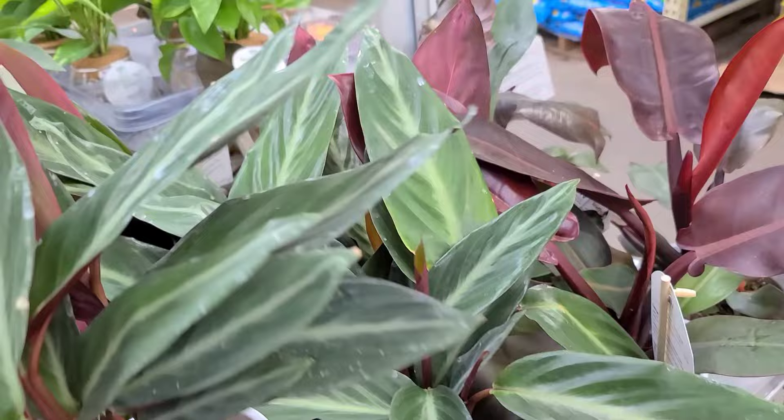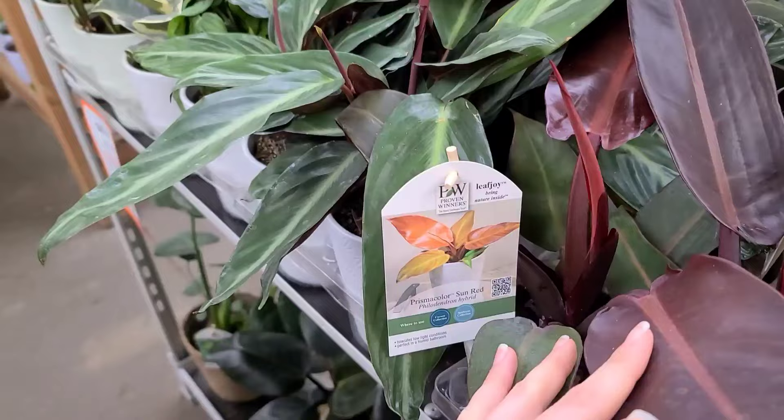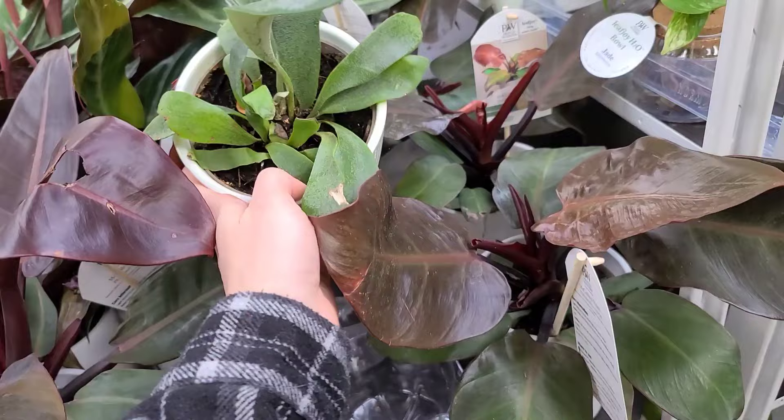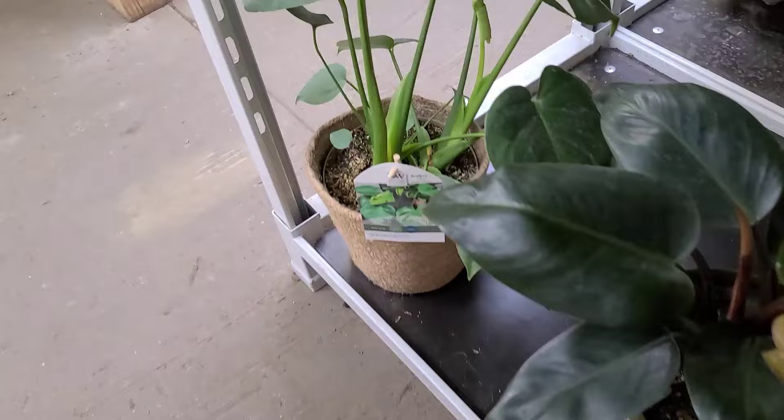$19.98 from Proven Winners, which I'm pretty sure is a Home Depot brand because you don't see them anywhere else, and they will put them on sale. Sun Red philodendron — Philodendron erubescens hybrid — really pretty. Another staghorn over here, mine is still alive and it's growing, so I'm thinking I might mount it and put it on the wall in my new plant room so they're not taking up shelf space. Monstera... okay it's just a deliciosa, but it's cute and compact.